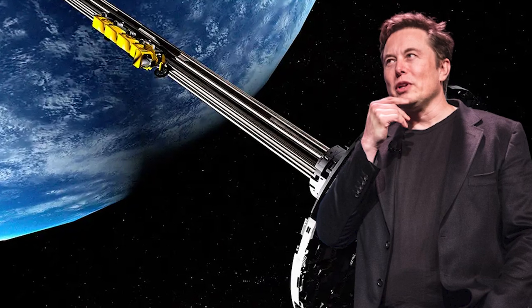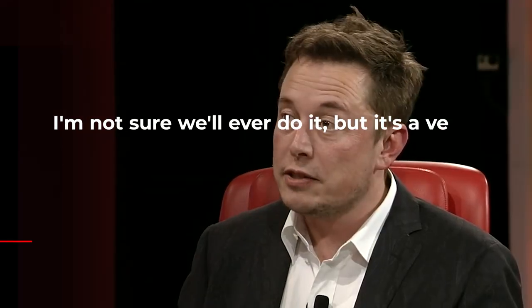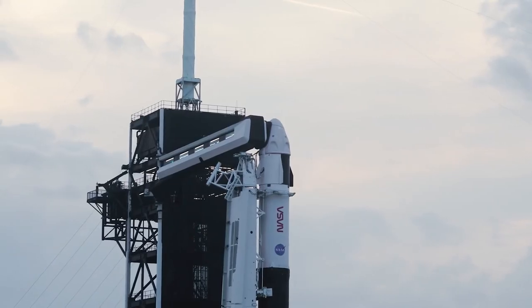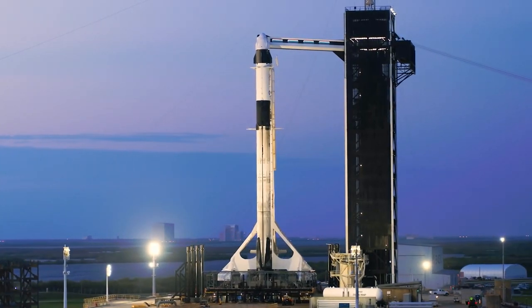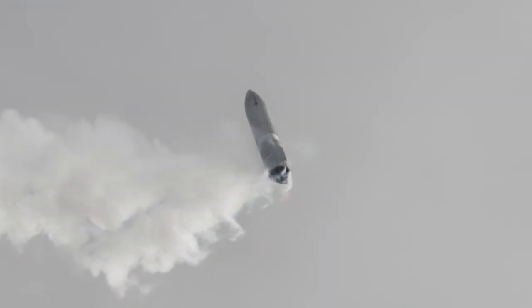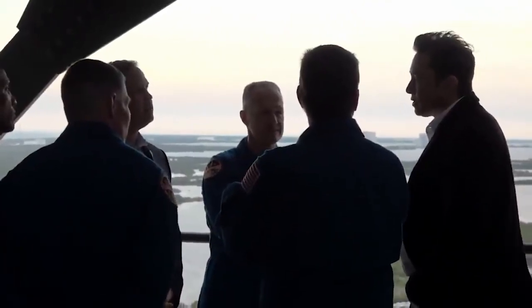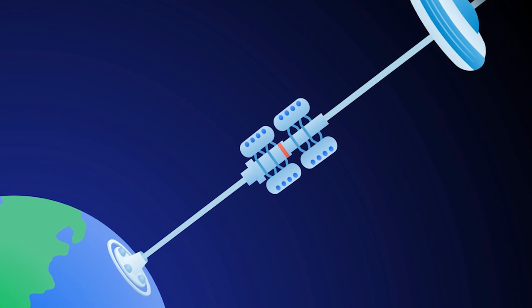However, in a 2018 interview with the podcast Recode Decode, Musk seemed to be slightly more optimistic about the possibility of a space elevator. He said, 'I'm not sure we'll ever do it, but it's a very interesting concept.' He also suggested that a more practical way to get to space would be to use reusable rockets, such as those being developed by his company SpaceX. Overall, Musk's views on space elevators seem to be somewhat cautious, with a recognition of the technological challenges involved.